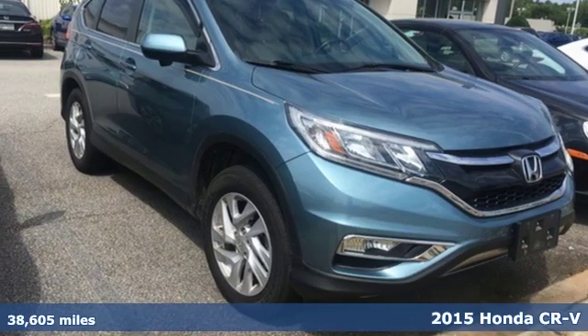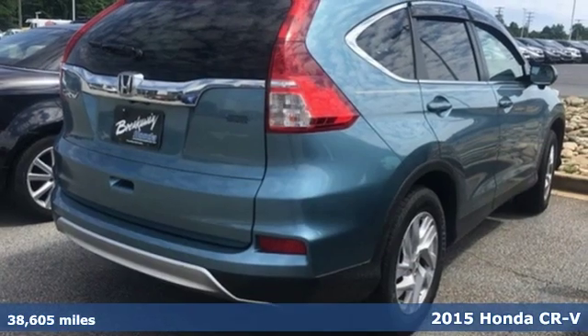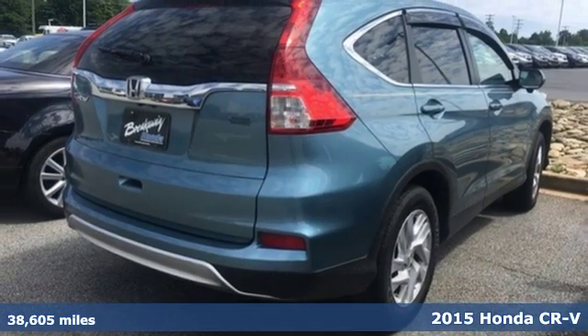It's a 2015 Honda CR-V. Capability without compromise isn't a dream. It's a CR-V.